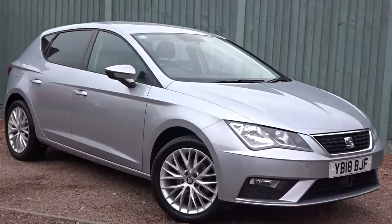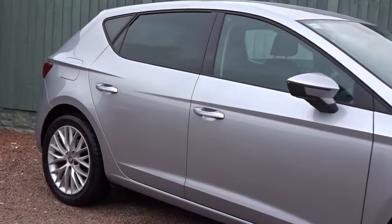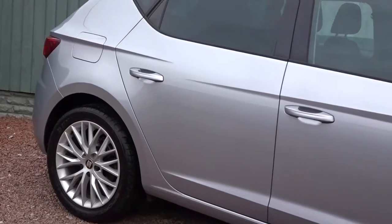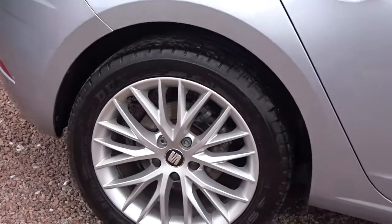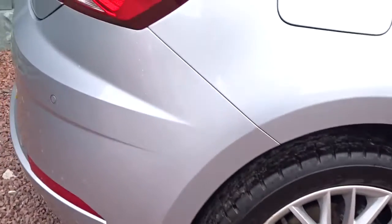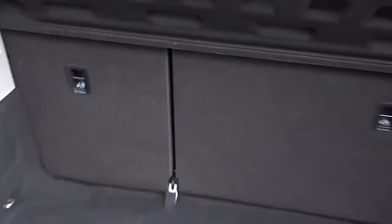Today at Pentagon we've got a really nice example of the SEAT Leon SE Dynamic Technology, powered by a 1.2 litre TSI petrol engine, finished in silver. It comes with colour-coated door handles and door mirrors, really smart multi-spoke hollow wheels, rear parking sensors, and plenty more besides.